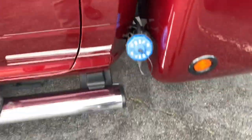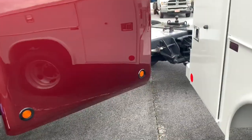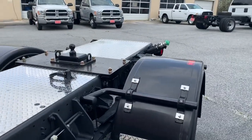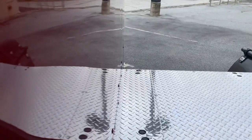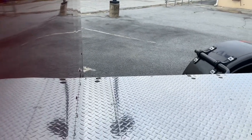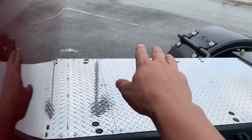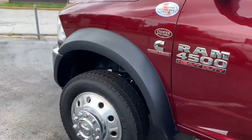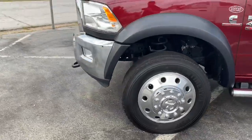It's all sealed up with this nice rubber seal. There's your DEF, you've got the 52-gallon tank on the rear, and then usually they add your auxiliary tank here. The generator goes over there on the other side. Very nice truck, I definitely like this.